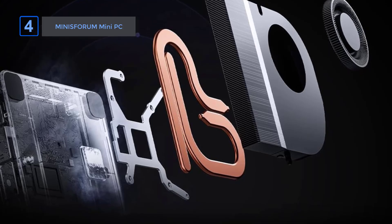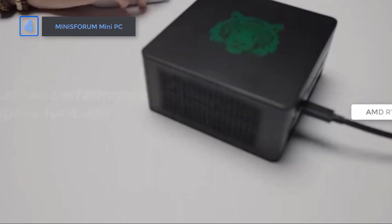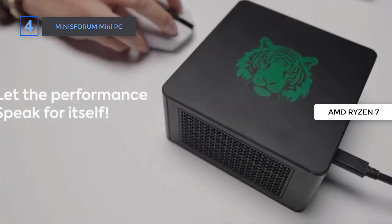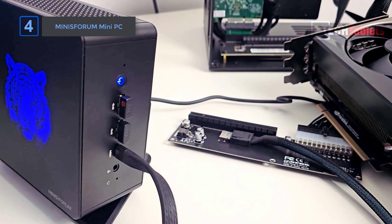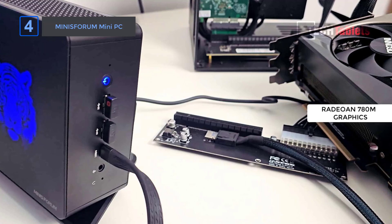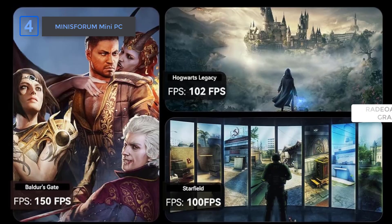The Mini Sforum Elite Mini UM780 XTX is a super strong mini computer. It has an AMD Ryzen 7 HS processor that works really well without any limits. Plus, it comes with a fast integrated GPU called Radeon 780M, which can handle lots of games smoothly too. It's a very good choice.